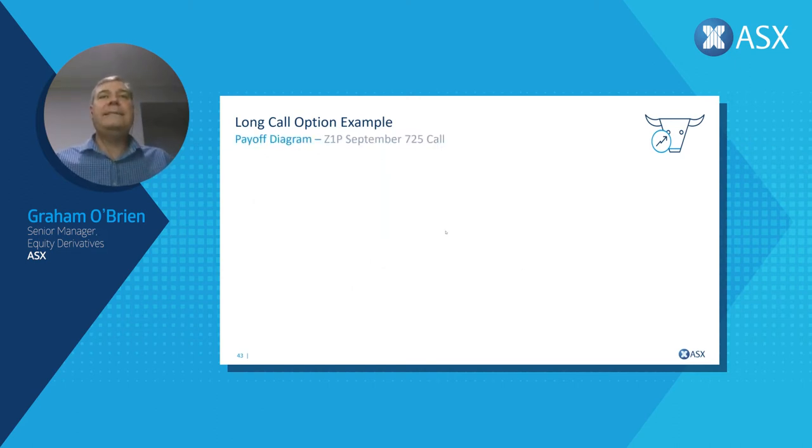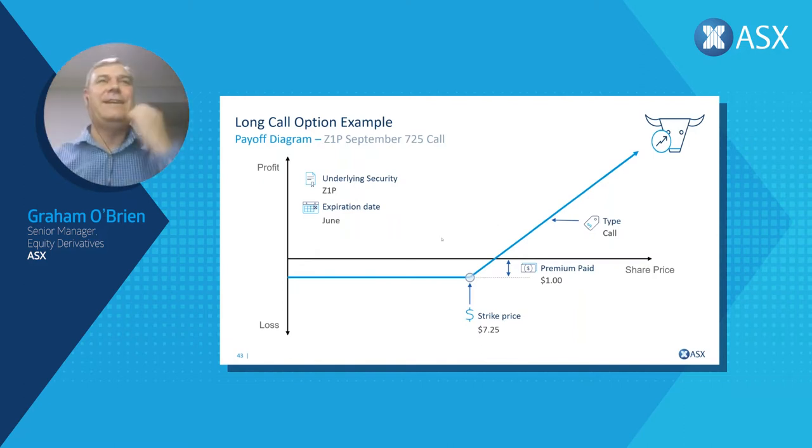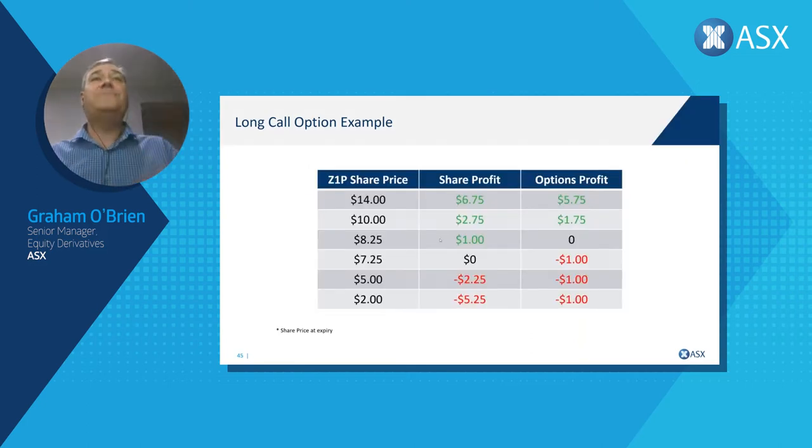Let's say that call option costs us $1.00. We have that strike price of $7.25 and pay $1.00 for the option, so our break-even goes up. Over the life of the option — say we hold it all the way through to September — if the stock goes up to $8.25, we make a $1.00 profit on shares. If it goes up to $10.00, we make $2.75. If the stock gets back to $14.00 — where it was trading in February/March — that's $6.75 profit on shares.